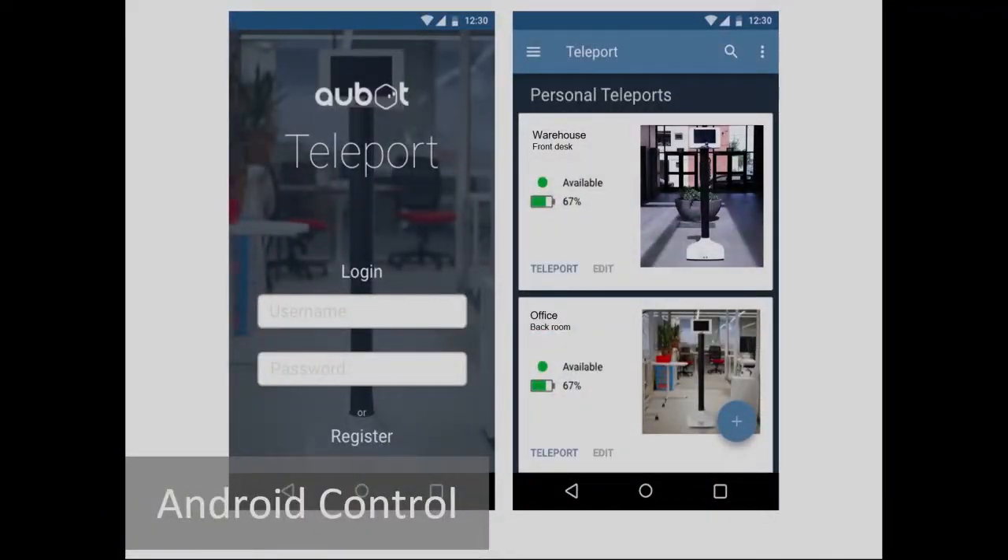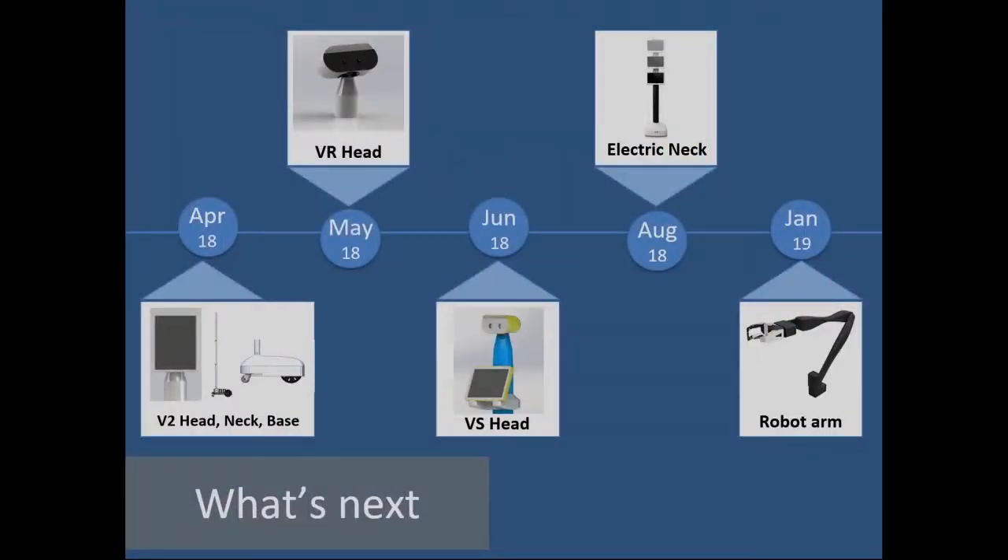We've also got iPhone and Android apps so you can play with it wherever you are when on the go. What's next? We're launching new robots — this timeline is a bit out of whack, but that's what happens when you set ambitious timelines. Let me show you a sneak peek of some of our new robots.